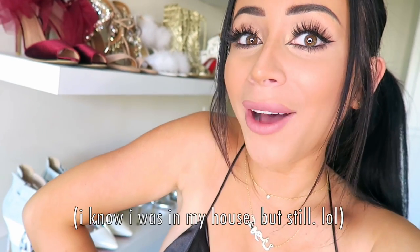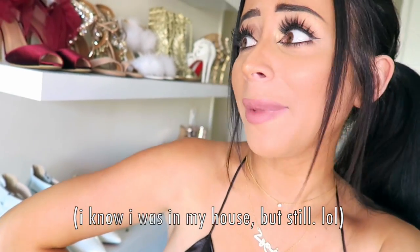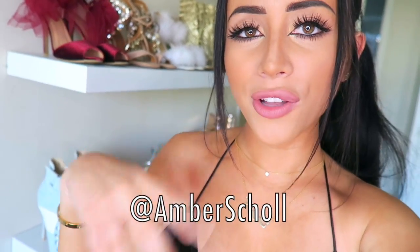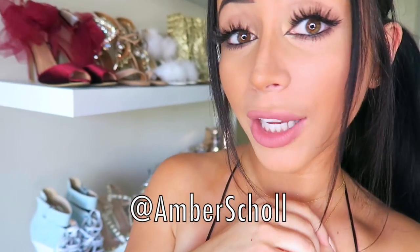So there you have it, you guys — those are all my little tips and tricks to walking in high heels. I hope you guys enjoyed the video! Shoe videos are my favorite thing to film, especially when I get to go out and kind of pretend like I'm shopping. I love you guys so very much. Don't forget to subscribe to the channel for lots more fun, and as always, if you have any questions, comments, or concerns, all my socials are at Amber Scholl — so hit me up on there. I'm always posting pictures of my shoes.